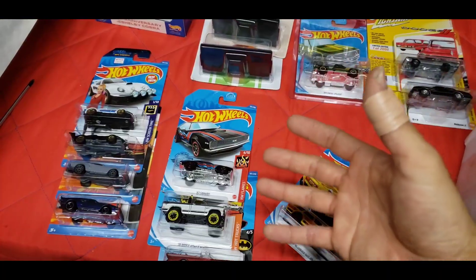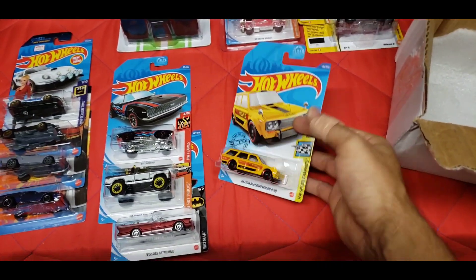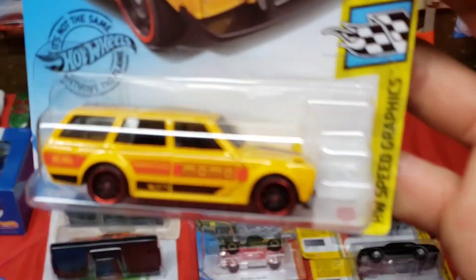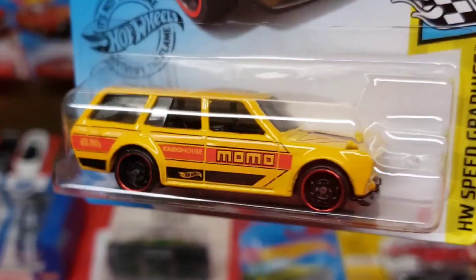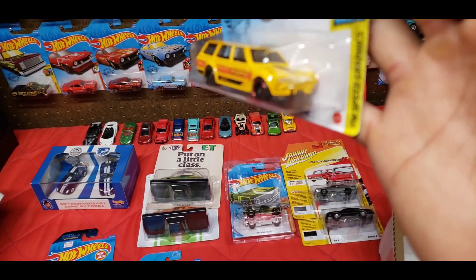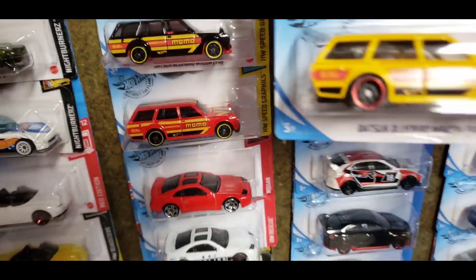The next one is the exclusive '67 Camaro in black, red and blue tampos with the black MC5s with the red ring — super clean. I have not seen any exclusives around here at all; our Fry's did receive a bunch of shippers and none of these were in there. And then yes — the yellow Datsun wagon for the Kroger exclusive. Definitely a nice piece.